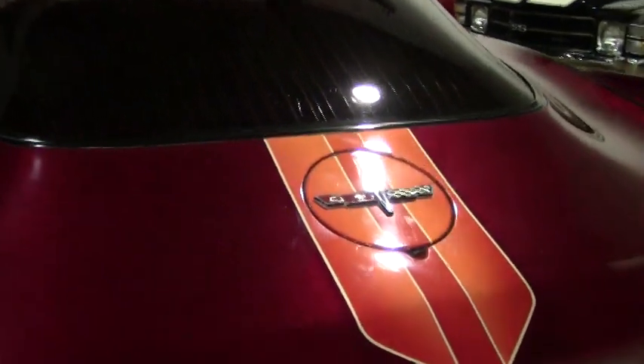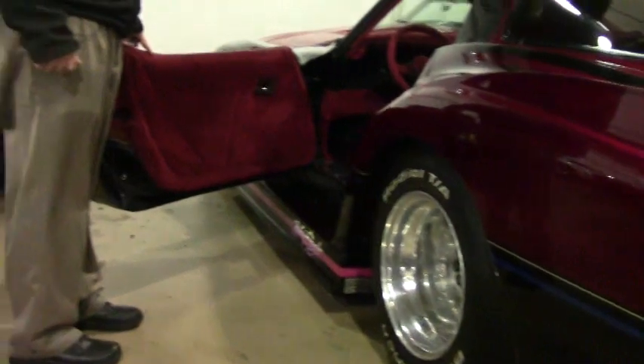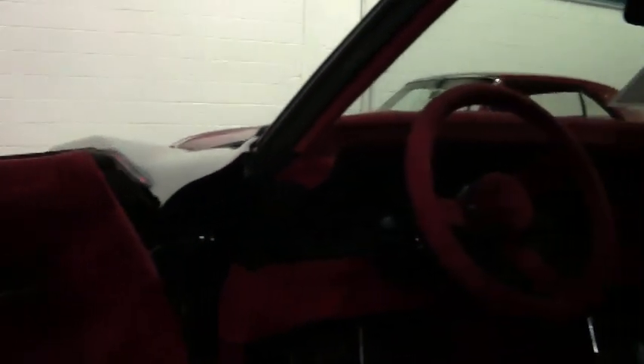And of course, what would any show car be without a show car interior? An all custom interior — cloth interior with the matching cloth steering wheel of course, automatic power windows, and obviously the wrap dash as well. And as you can see in the back, just like a regular '80 Corvette.